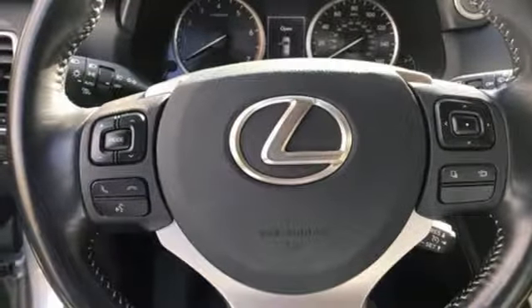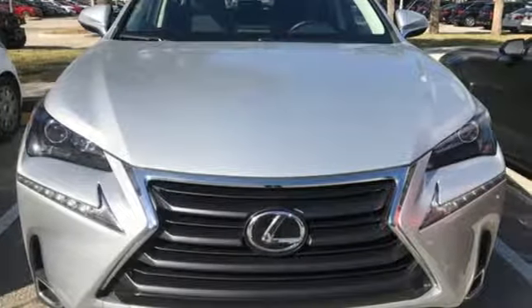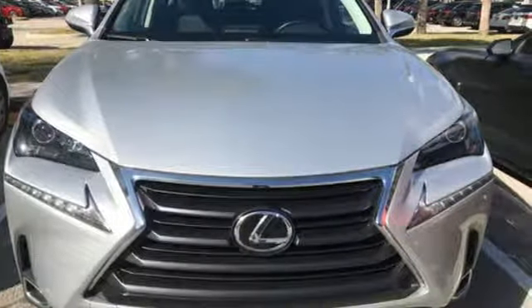Dual zone climate control, auto dimming rear view mirror, external memory control, doors and push button start proximity key, leather steering wheel, and automatic transmission.